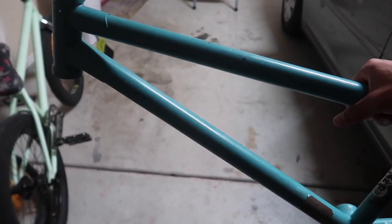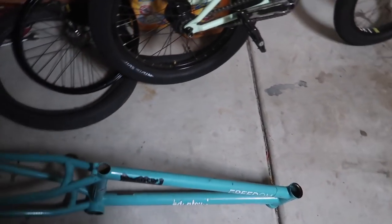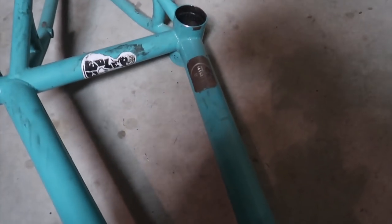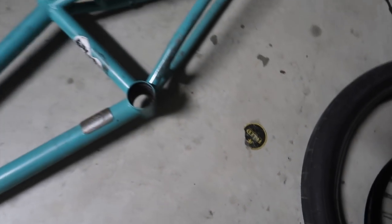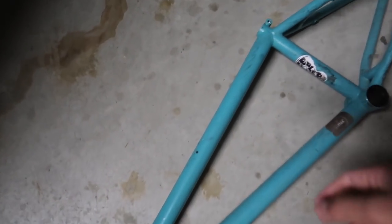Moving on to the Freed frame. This one is a whole lot heavier than the Gutter Shark, but it is one of the strongest frames I've ever ridden. Unfortunately this company, Freed, is no longer around — they have decided to close down. But it was a frame to remember because I learned a lot of my biggest tricks on it. It's got a Feeble Life sticker, a BMX Can sticker, a Freed sticker, and an 'I Don't Suck' sticker. It also came with a Freed badge on it which was really sick.